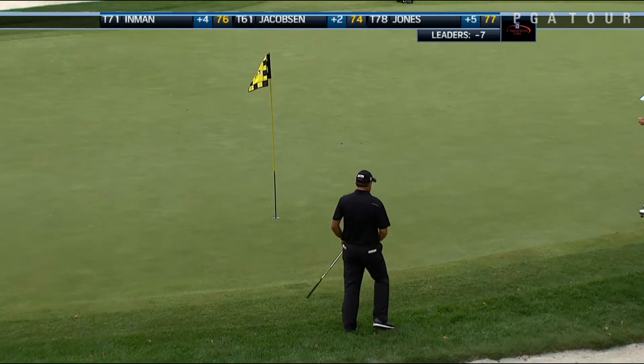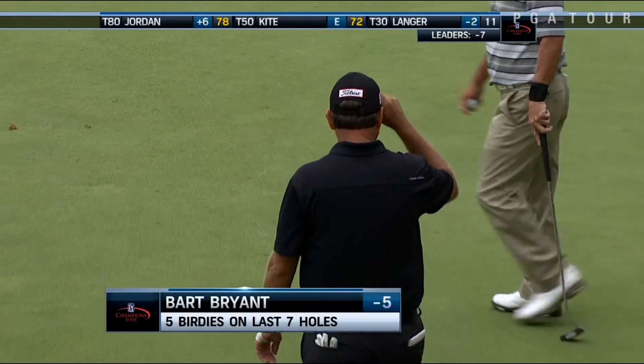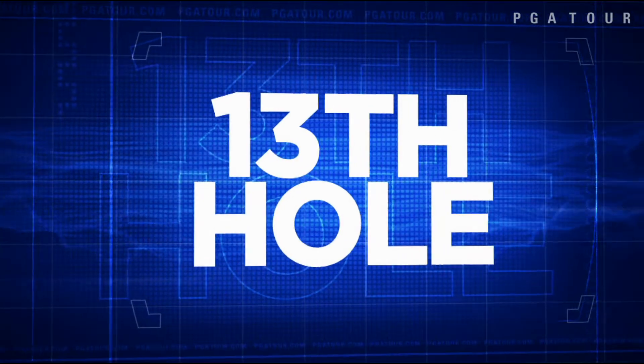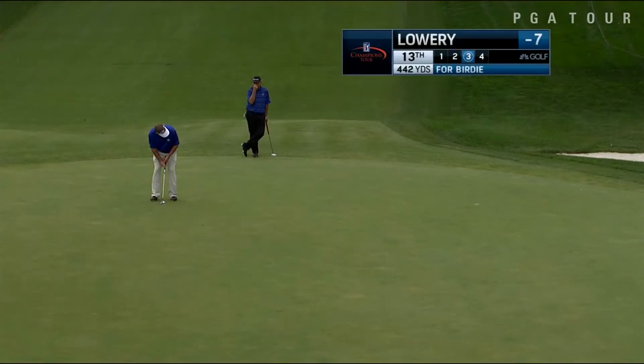And from one chip in to another — that one was Bart Bryant on the 12th. That for a birdie, though he carded four consecutive birdies on the front nine as well. He would finish with a 6-under 66, and he is just one back.